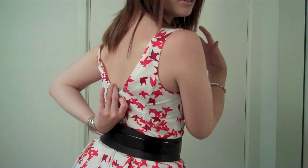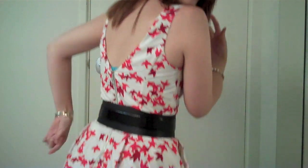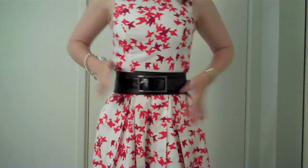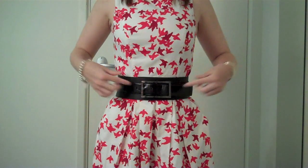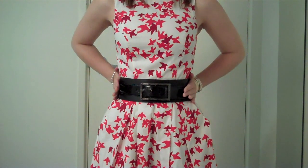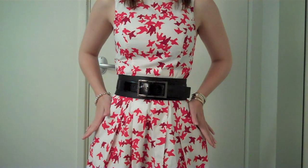Usually I would go for something a bit lower cut in the front to make myself look a little bit slimmer, but in this case I've done that in the back — it's a nice V-cut there, which is really flattering. Then, to accentuate my waist, which is one of my better features, I'm using a really thick black belt. Black will always slim you down in the centre, especially if you've got a white dress.